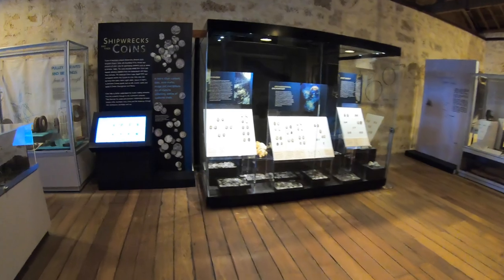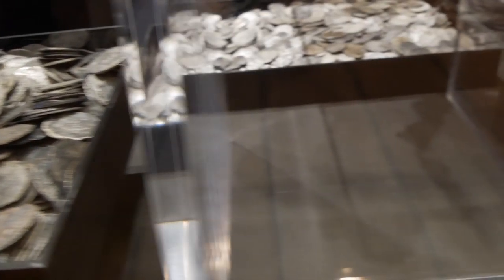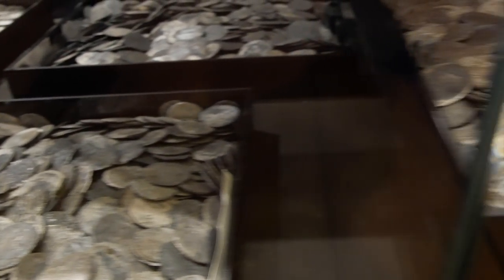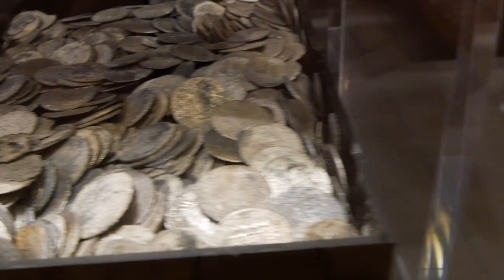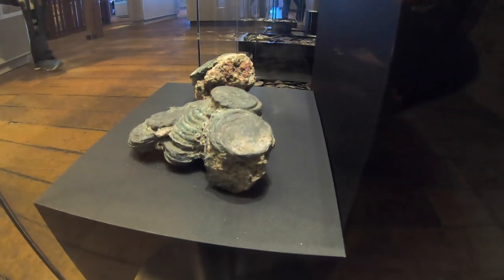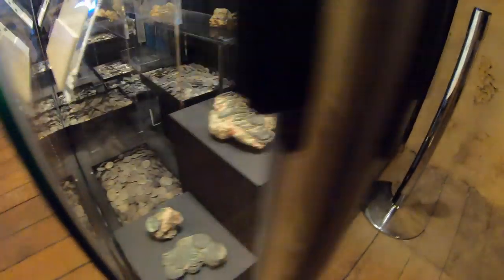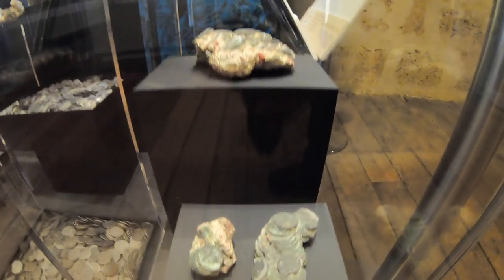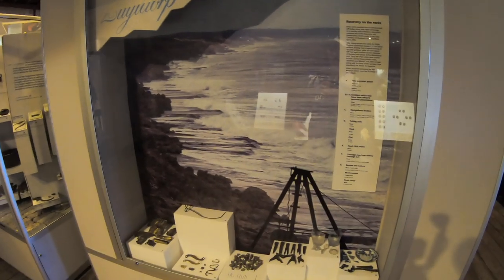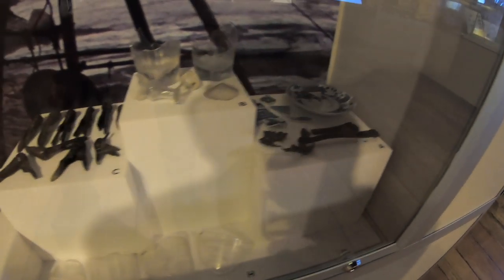The ship had 250,000 guilders and here are some of them. These are probably quite a bit bigger than an Australian penny — bigger than a 50 cent piece. This shows how they would all be cemented together on the bottom of the ocean floor. You would have to put them in acid to release them if you wanted to do that. Here's a picture of the Kalbarri Zoetdorp cliffs with the tripod they made up, and some of the artefacts that they found.